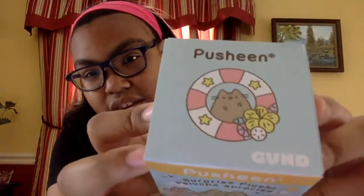These boxes were $2.99 each, so we're going to go ahead and open them up. All right, so the first one we got — oh, it's Pusheen holding a little drink and it has a little metal keychain on it. That is so stinking cute.